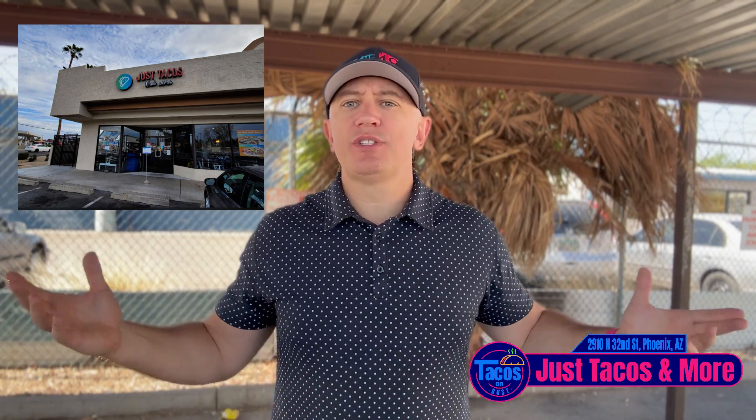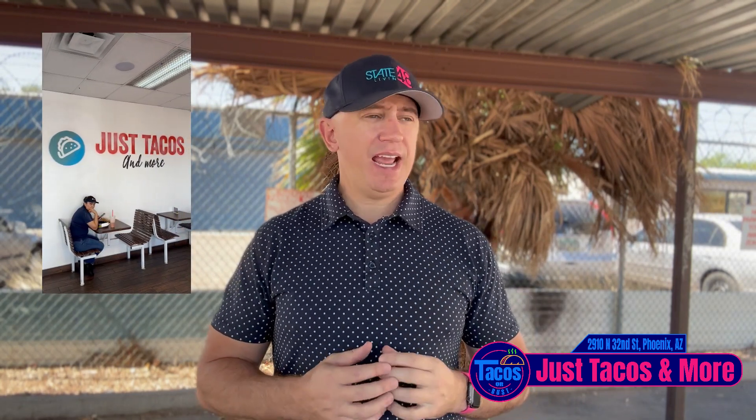I went in and the customer service was unbelievable. Just to start — it's a family owned business, buying the tortillas local. But the crazy thing is it wasn't just traditional chicken, steak, shrimp, pastor. They had this crazy menu, so we're throwing out all the review rules and we're going to try some new stuff.